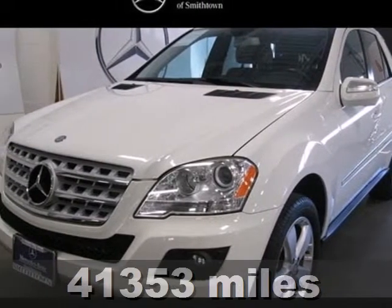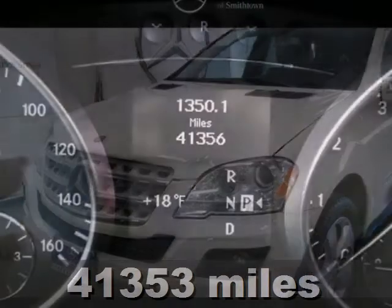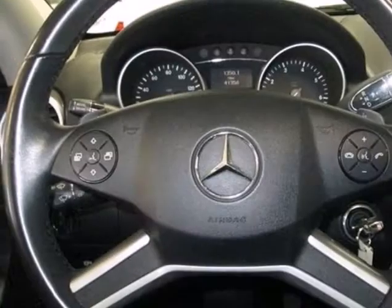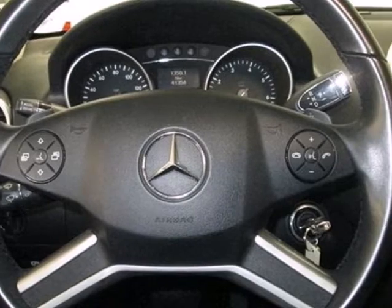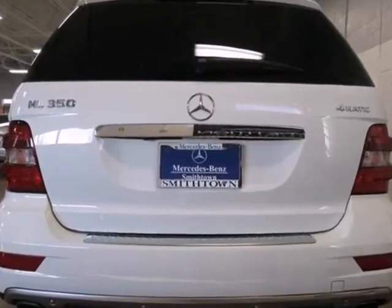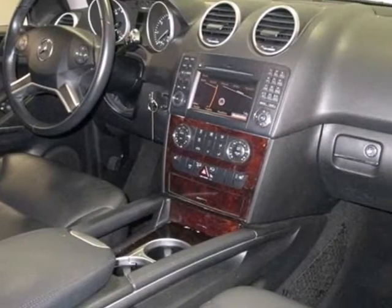It's a 2010 Mercedes-Benz M-Class. The ever-popular Mercedes M-Class is loaded with standard features, including power glass sunroof, leather upholstery, Bluetooth, a DVD player, traction and stability control, and dual whiplash protection.